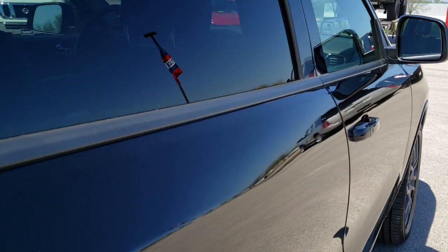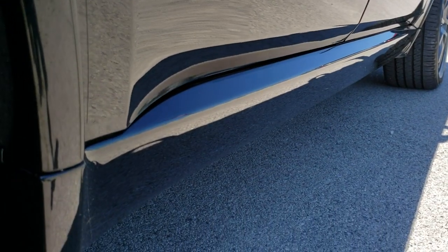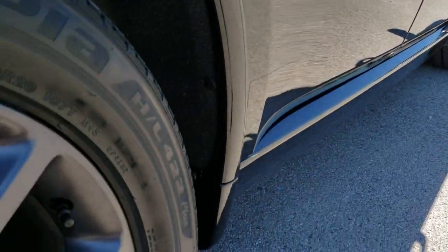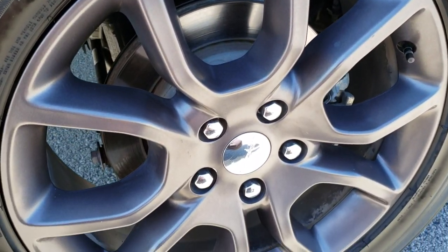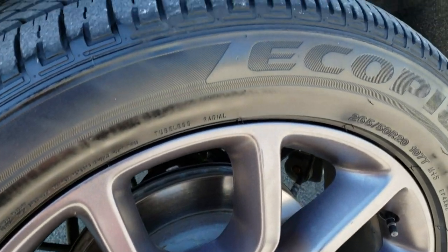That is why we offer the Summit Auto Fast Pass option in the upper right-hand part of your screen. You can link right to our website where you can apply for financing, get pre-approved, see a payment quote, and even appraise a trade if you have one. So when you get here, all you have to do is drive the vehicle and love it.